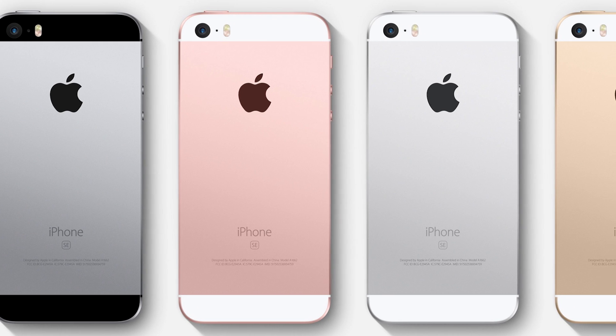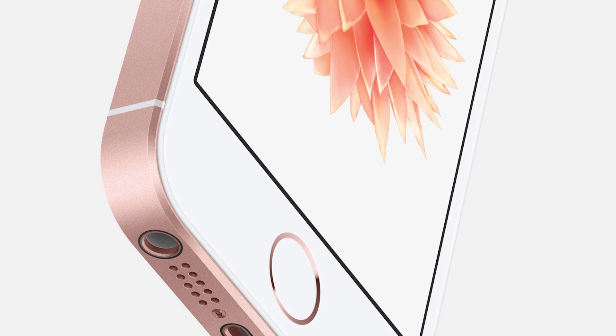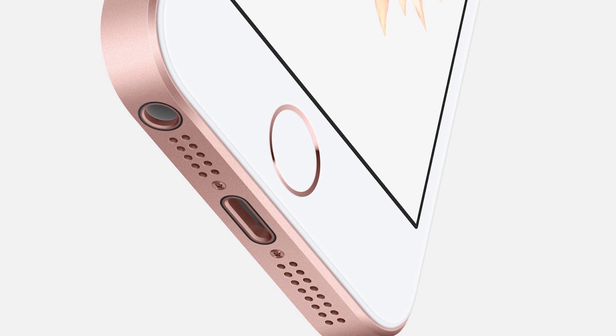As far as the design goes, you can also pick it up in a rose gold variant for the first time ever for a four inch iPhone. Available to pre-order from March the 24th, you can buy one from the 31st.